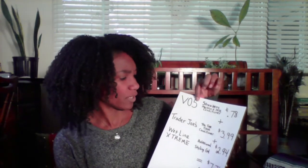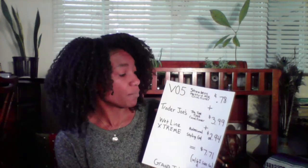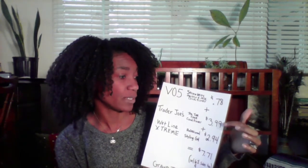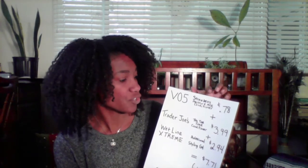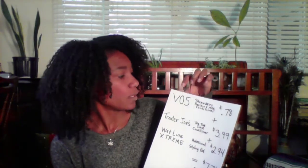For everything I show you today in terms of products, I spend eight dollars and seventeen cents. My first product is Trader Joe's Tea Tree Tingle Conditioner — it's three dollars and ninety-nine cents a bottle, and one bottle probably lasts me about three months, so the cost per use is way less than that.